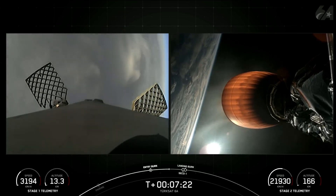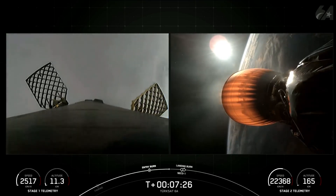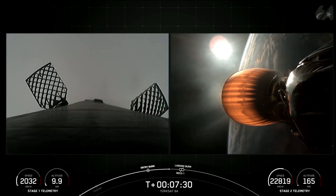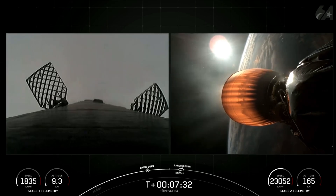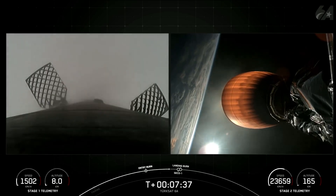Stage two terminal guidance. The Falcon 9 booster isn't the only flight-proven aspect of this rocket today — the payload fairings are also flight-proven, with one half flying for its 16th time and the other half flying for its 10th time.